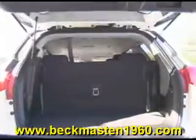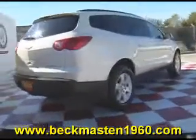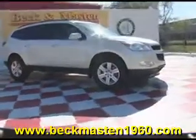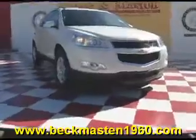Come by and test drive it today — it's always easy to buy from us. Come take a look at it today and see our great selection of low mileage, extremely clean vehicles. At Beckenmaston 1960, we are located on 1960 between 290 and Jones Grove. Give us a call today — we are Beckenmaston 1960.